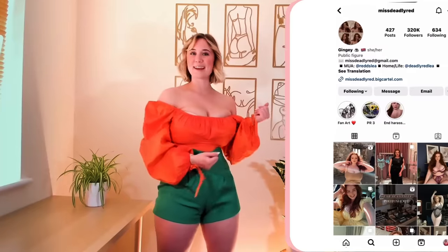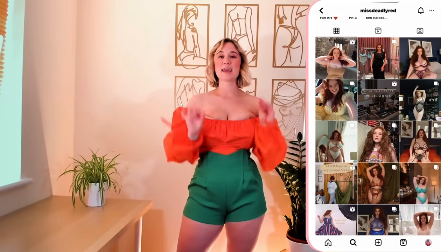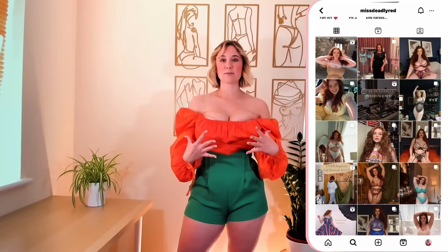Hey Betsy, I have the most exciting new brand to show you. I came across this brand from an amazing creator called Miss Deadly Redhead. I'm obsessed with all of her stuff. If you have very, very heavy breasts like myself and her, definitely go check out Miss Deadly Redhead. She just has some incredible pieces that she showcases.